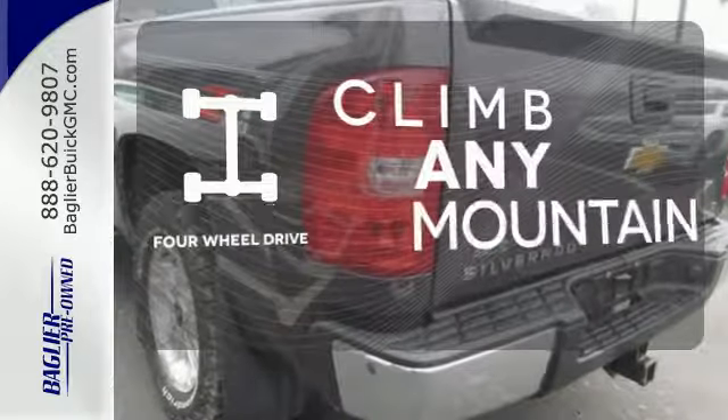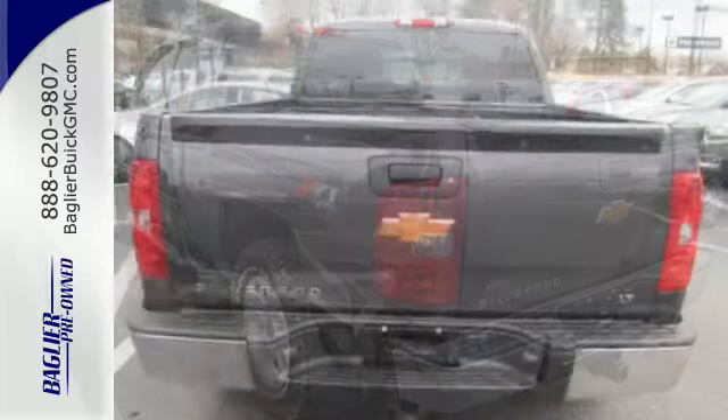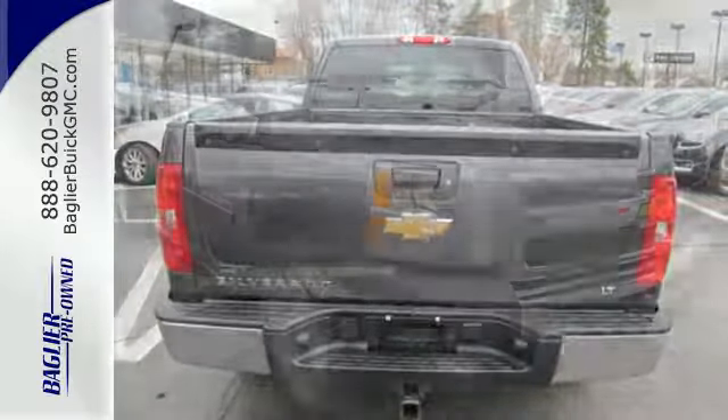Climb any mountain — this vehicle has four wheel drive. Whether you need a truck for off-roading, hauling, towing or your everyday commute, this versatile Silverado is the perfect choice.